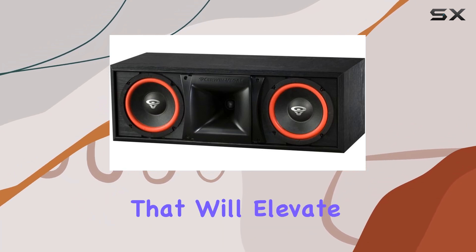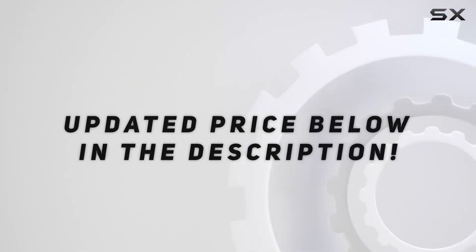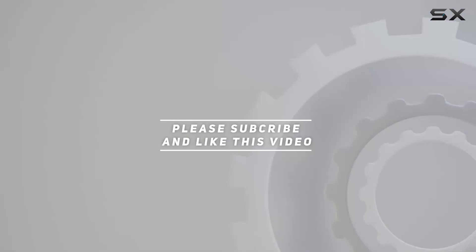Stay tuned for an audio journey that will elevate your home entertainment to new heights. Check out the video description for updated pricing, and thank you for watching.